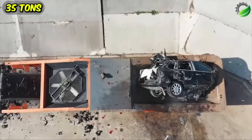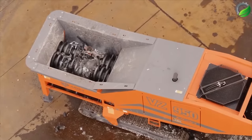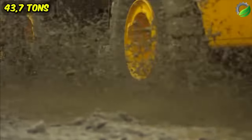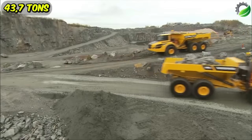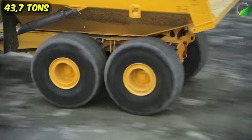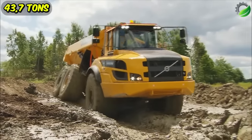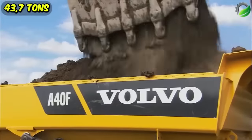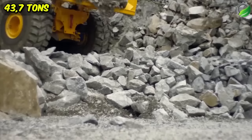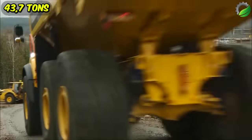The Volvo A60H is a rugged truck manufactured in Sweden, celebrated for its reliability and designed for demanding operations and challenging terrain. Measuring 40 feet in length and 12.4 feet in height, with a substantial weight of 43.7 tons, this truck features a 630-horsepower engine enabling a maximum speed of 34 miles (55 km/h). It boasts a remarkable load capacity of 55 tons (1,165 cubic feet), carries a 200-gallon (750-liter) fuel tank, and its large size and powerful performance allow for shorter work cycles with enhanced productivity.